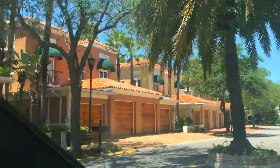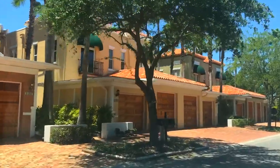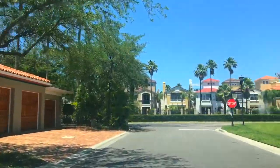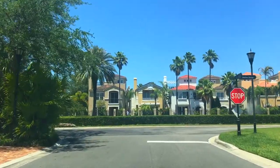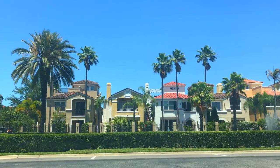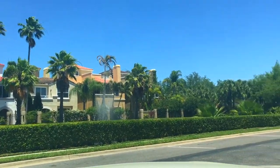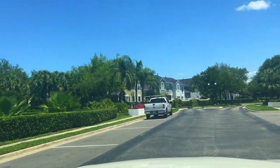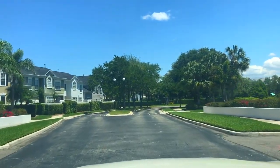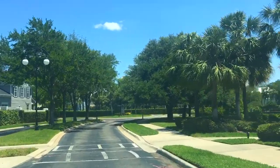To my left is the waterfront side, mostly townhomes — the single-family homes were behind me. Directly in front of me is the Port Royal community, a mixture of single-family homes and townhouses. Prices range from 800 to 850,000 if you're not on the water, and 1.3 to almost 2 million if you are. Sizes are around 3,000 square feet with three bedrooms and three and a half baths.